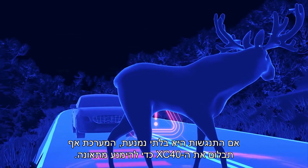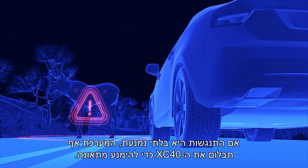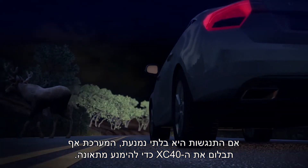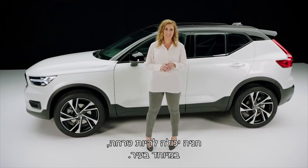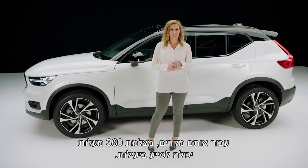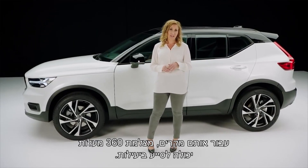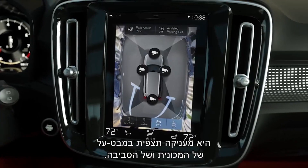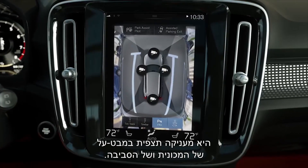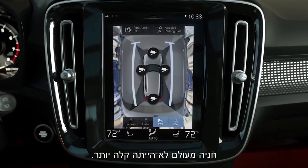If a collision is unavoidable, it will even brake the XC40 to help avoid an accident. Parking can be a bit of a hassle, particularly in the city. For those occasions, a 360-degree camera can be a fantastic assist. It gives you a bird's eye view of your car and the surroundings. Parking has never been easier.